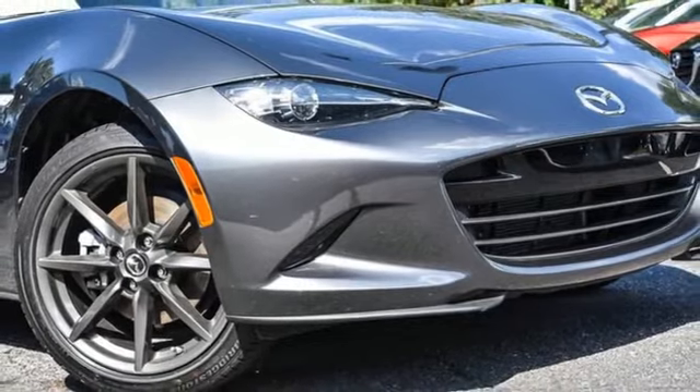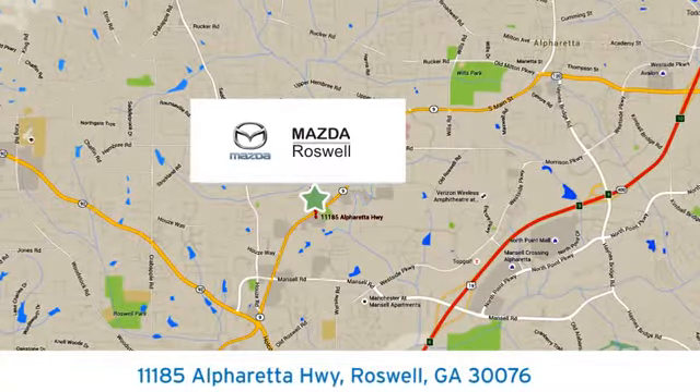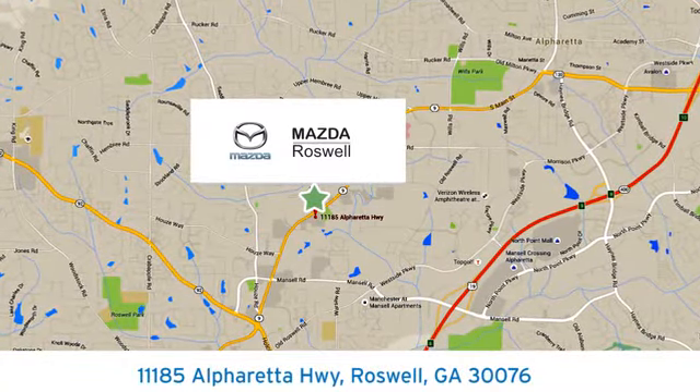Take it for a test drive today. For your cure for the common commute, visit today. We're conveniently located at 11185 Alpharada Highway in Roswell, Georgia.